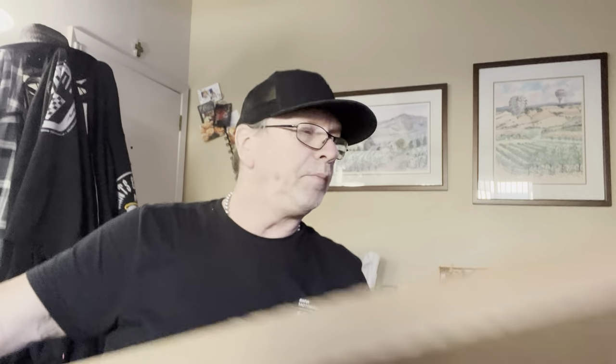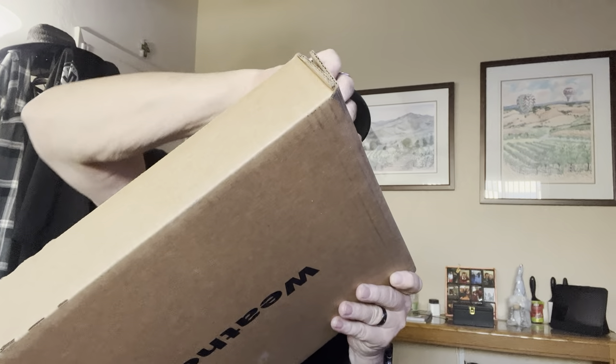Hey guys, how you doing? It's Mark and it is Friday finally. I have some packages to open for you, but these are a little different today — just kind of a gambit of different things. We'll start with this big one. You can see it's from WeatherTech, so let's just pop it open and see if it's everything I thought it would be. I ended up buying some window vents for a truck.